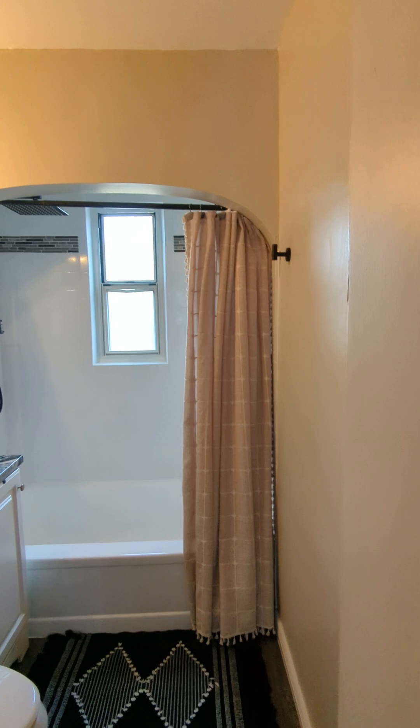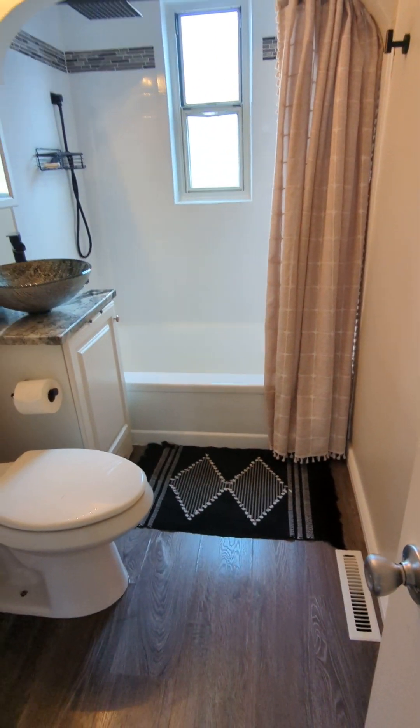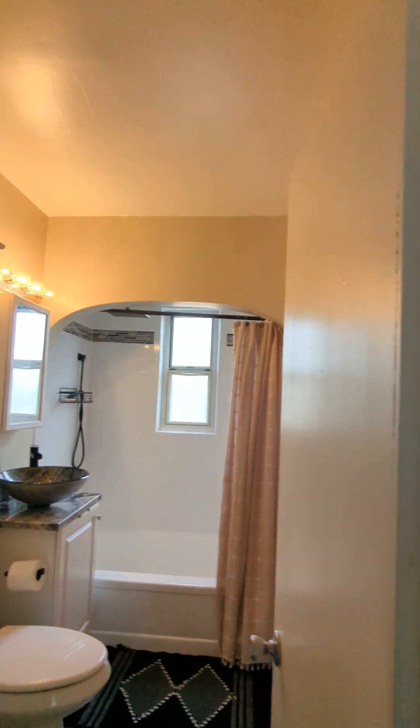Bathroom — it's got a newer tub and tile. Super cute.